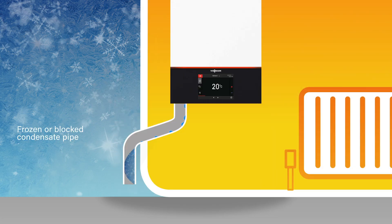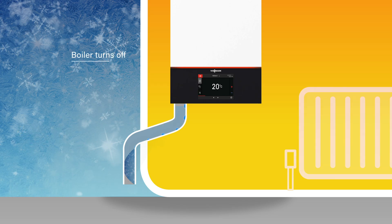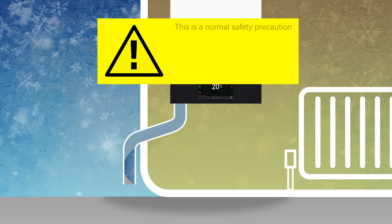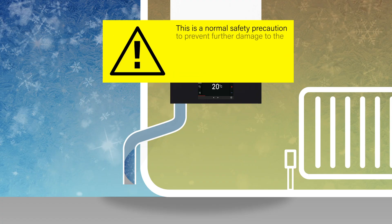if the condensed water cannot escape the system due to freezing or blockage, the boiler's sensors will detect this and prevent the boiler from operating. This is a normal safety precaution and is not a boiler fault.